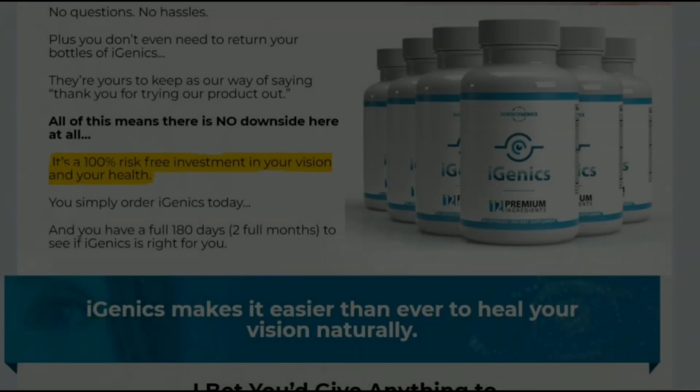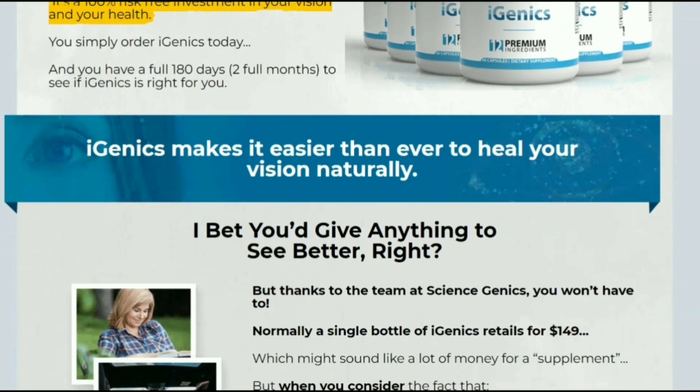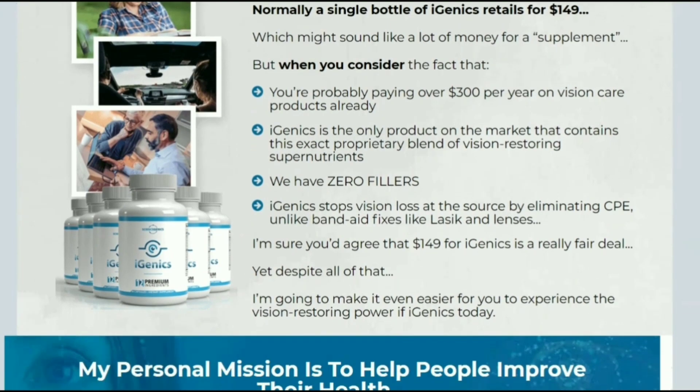Hello, welcome to our channel. In this video I will share all the information about Igenyx, and I will also be giving a very important alert, so I recommend that you stay with me until the end of this video.